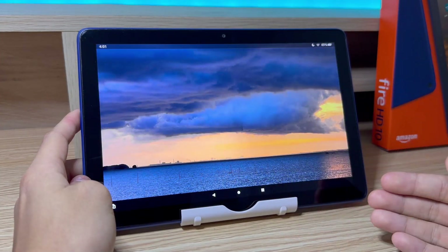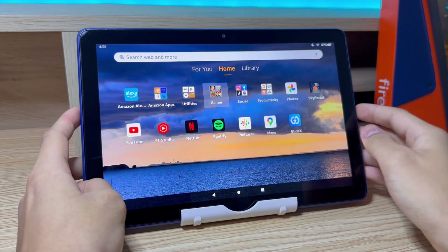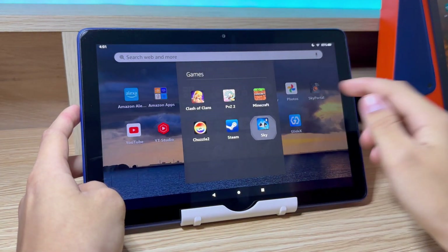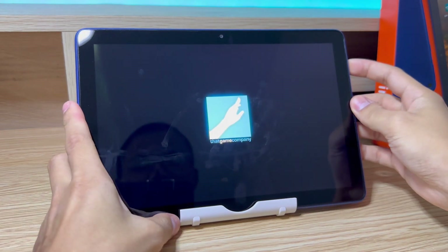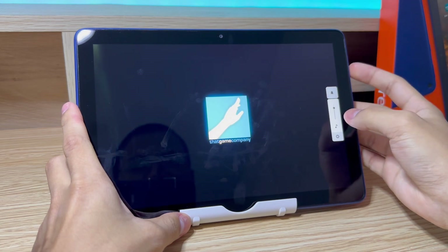It does struggle with more graphically intensive games such as 3D games like Sky. So let me show you what that looks like. But at this point, we're really pushing the tablet to its limit since it isn't designed for games like this.